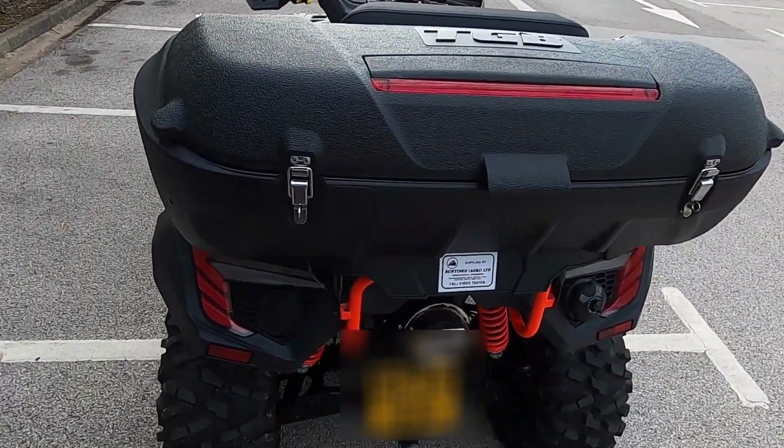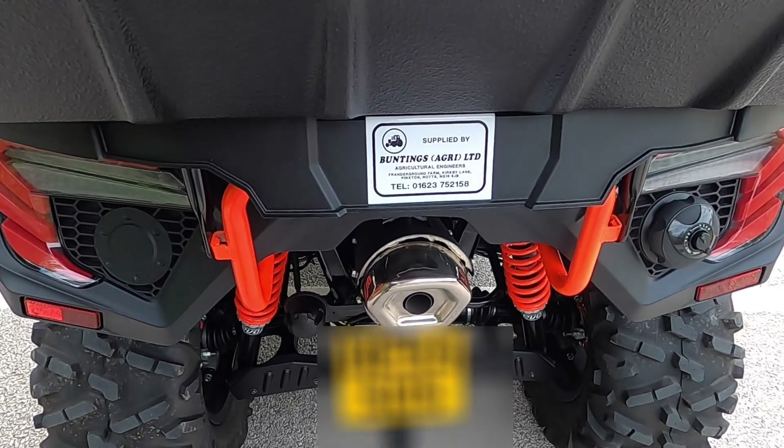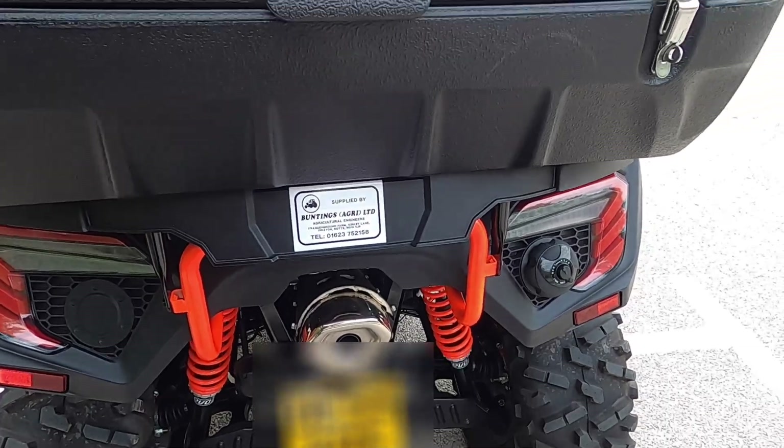I got this from a company called Buntings, which is a local distributor for TGB Blade — really nice company to deal with.